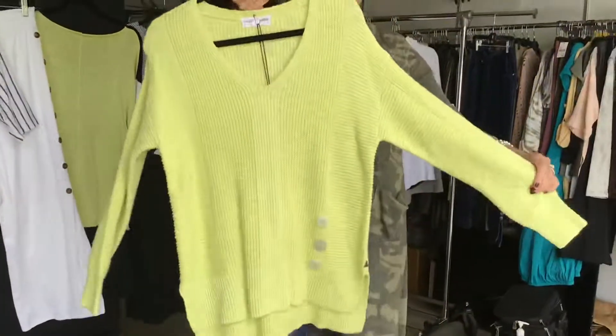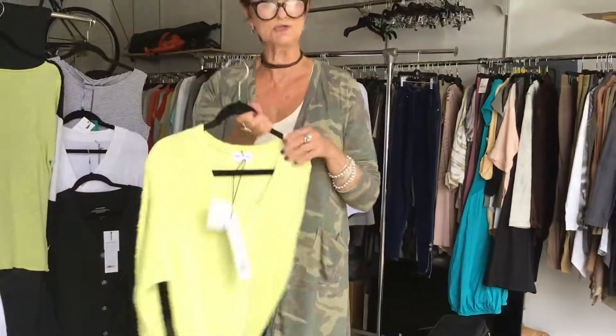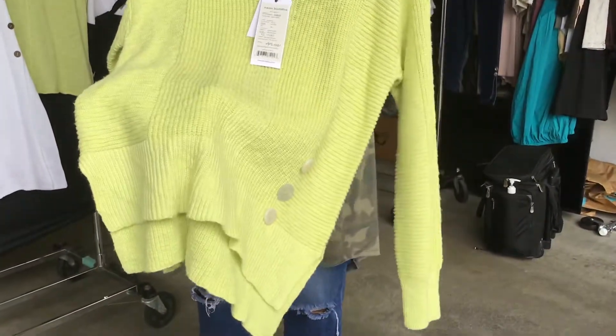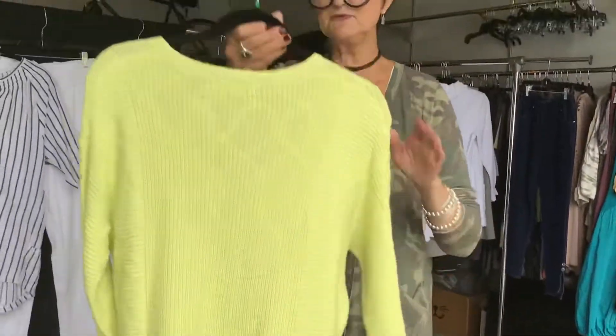And here's where we can do this lovely pop of — I think they call it lime cordial. Really pretty sweater. The detail is lovely. It's got the neon label. All of our sweaters are typically $49.50. Just comes as you see it, but very pretty.